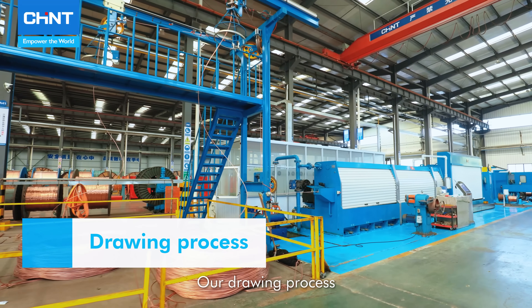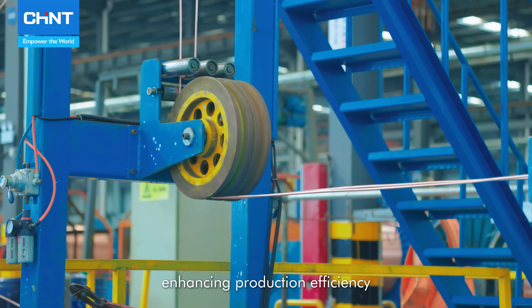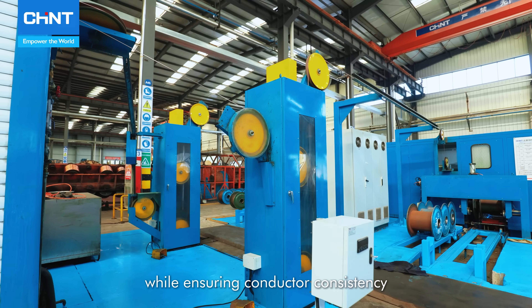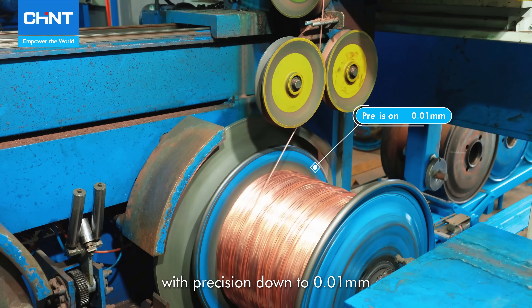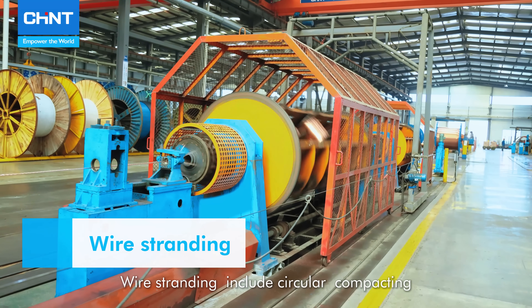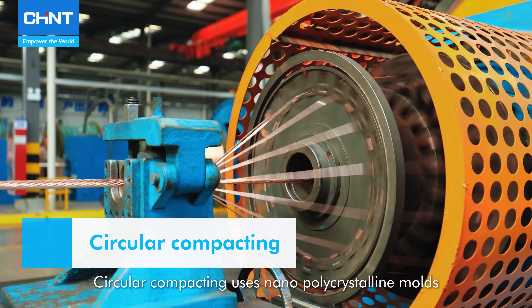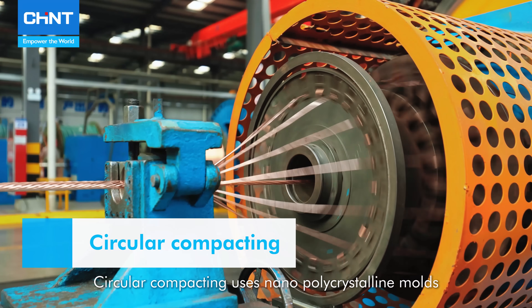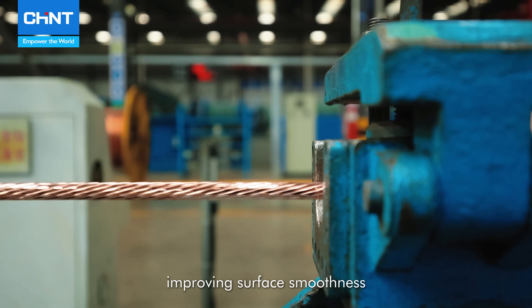Our drawing process uses automatic drum-replacing technology, enhancing production efficiency while ensuring conductor consistency with precision down to 0.01 mm. The wire stranding includes circular compacting and shaped wire stranding. Circular compacting uses nano-polycrystalline dies for uniform conductor diameters, improving surface smoothness.